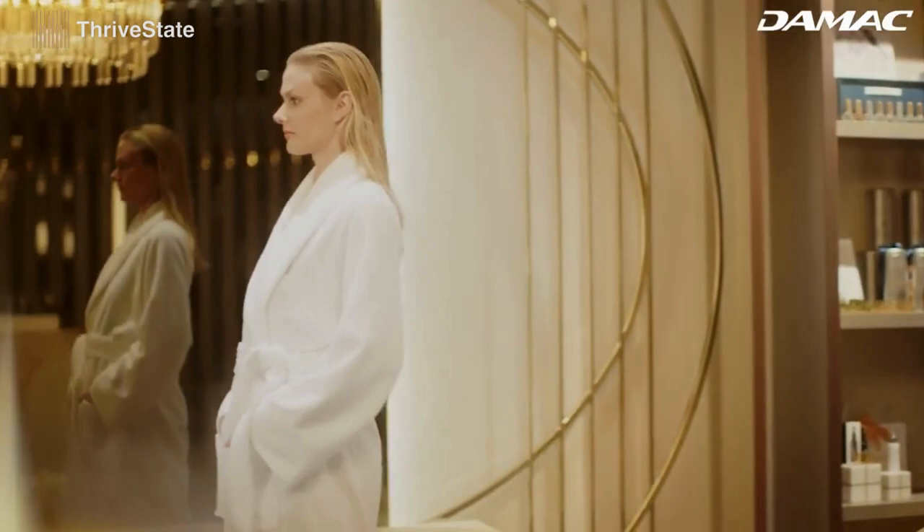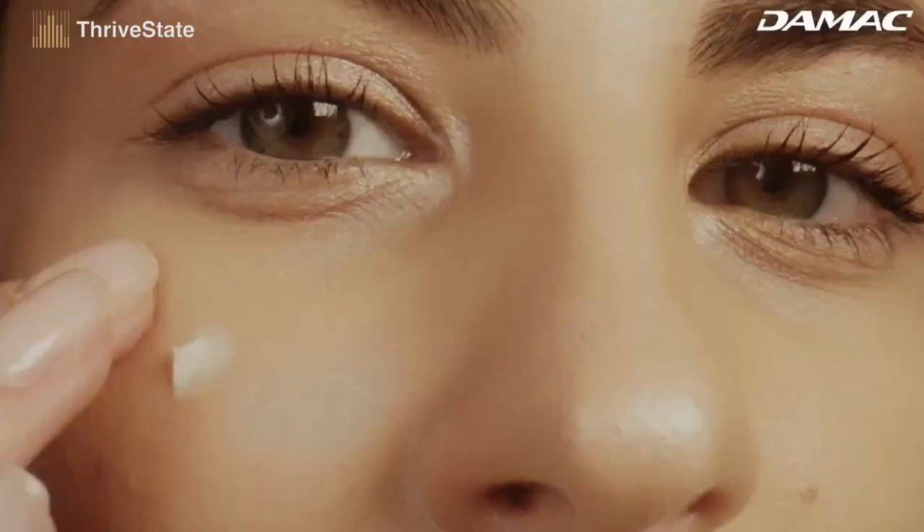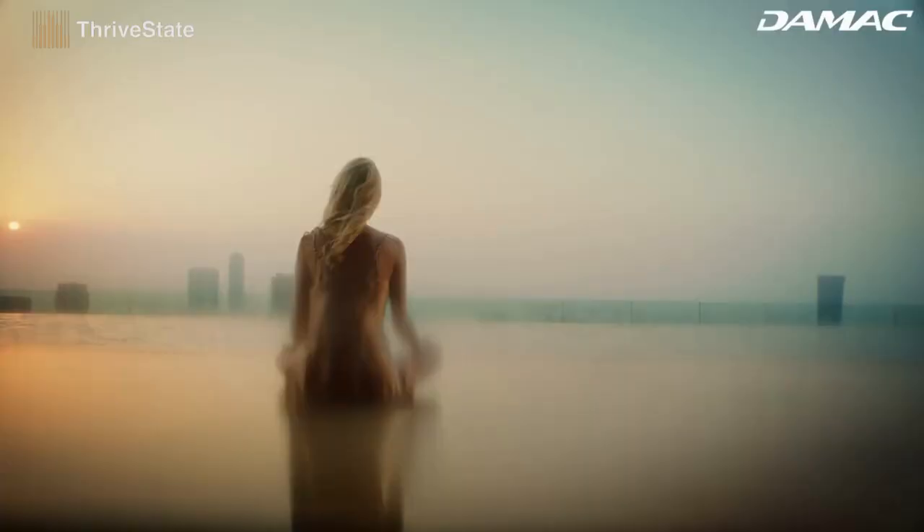The secret to staying young continues at the beauty bar — a Dubai first. This is where custom-made creams are developed by beauty technicians to answer the specific needs of our skin types. At Chic Tower, the aura of youth which surrounds us is ours and ours alone.